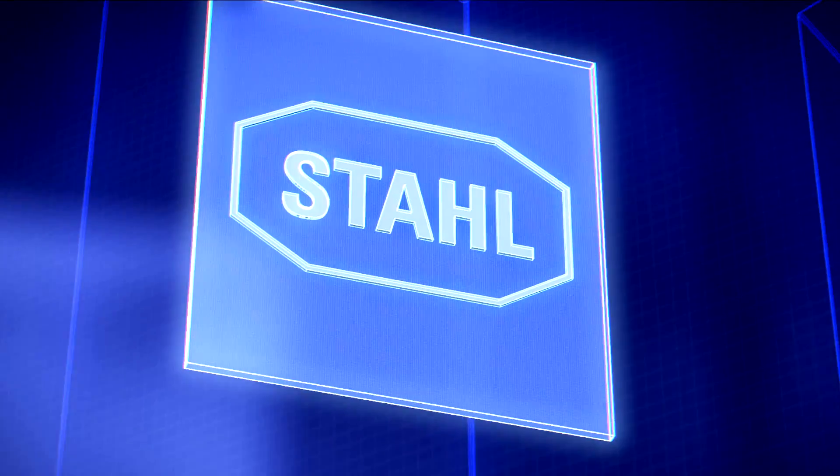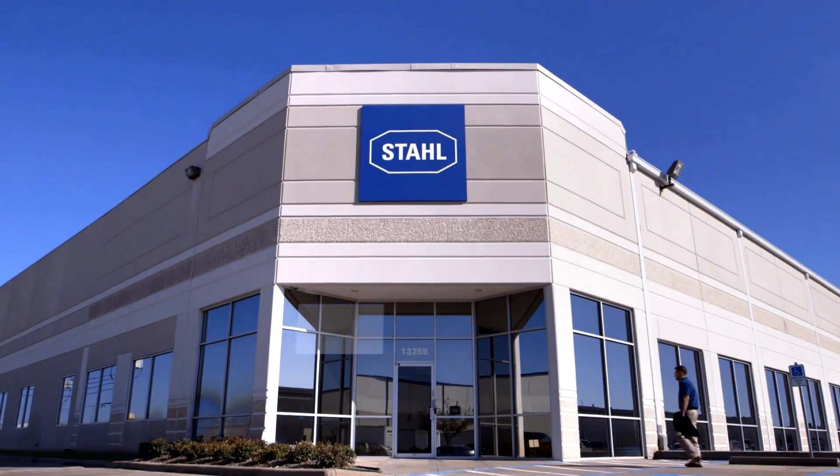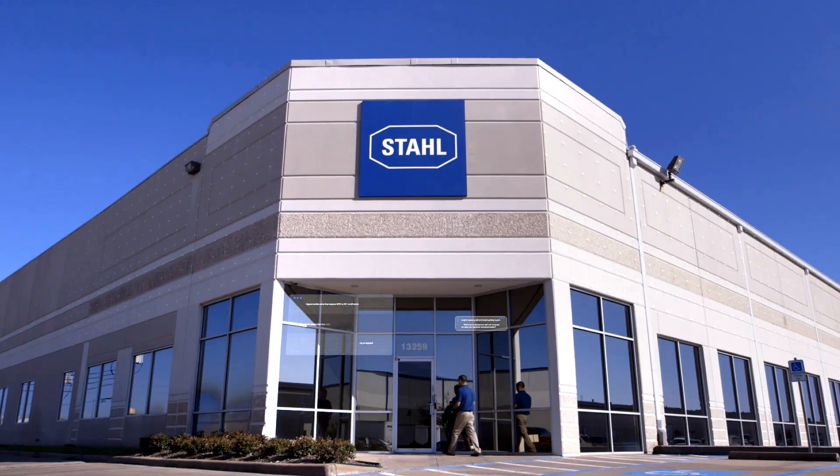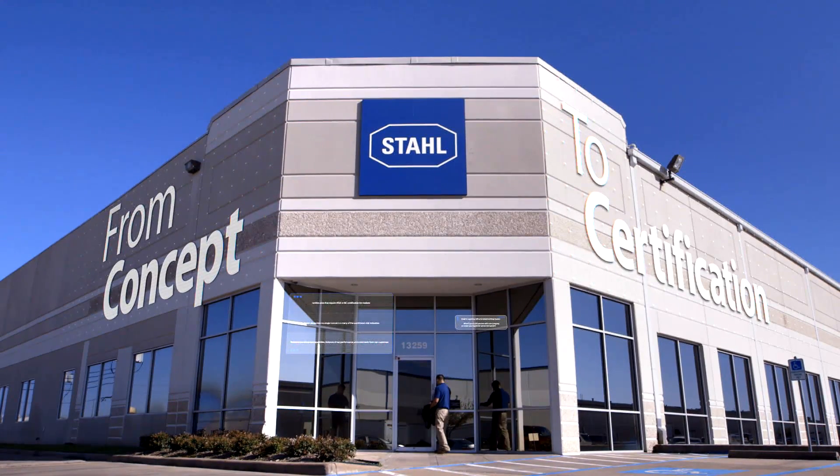When you need a certified explosion-protected electrical system, there's only one place you need to go: Stall. That's because Stall is the only one-stop company that can take you from concept to certification.